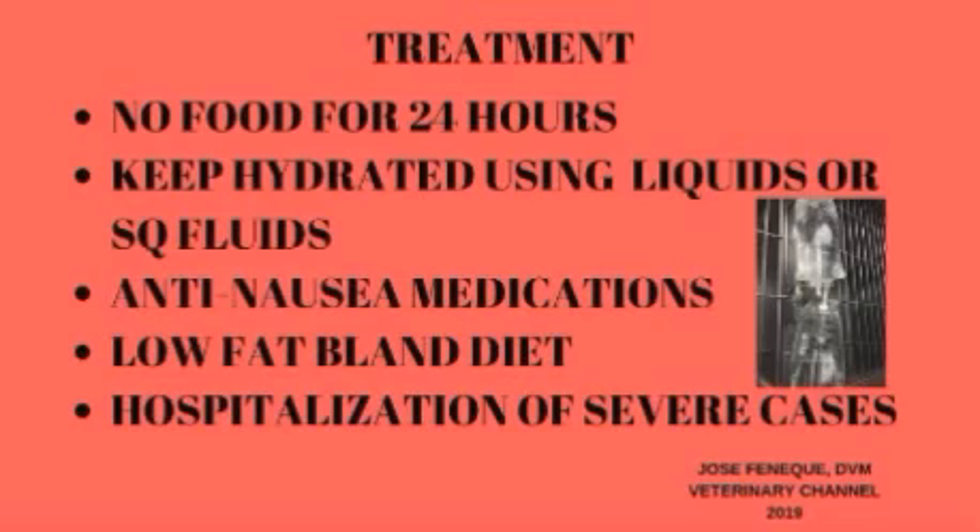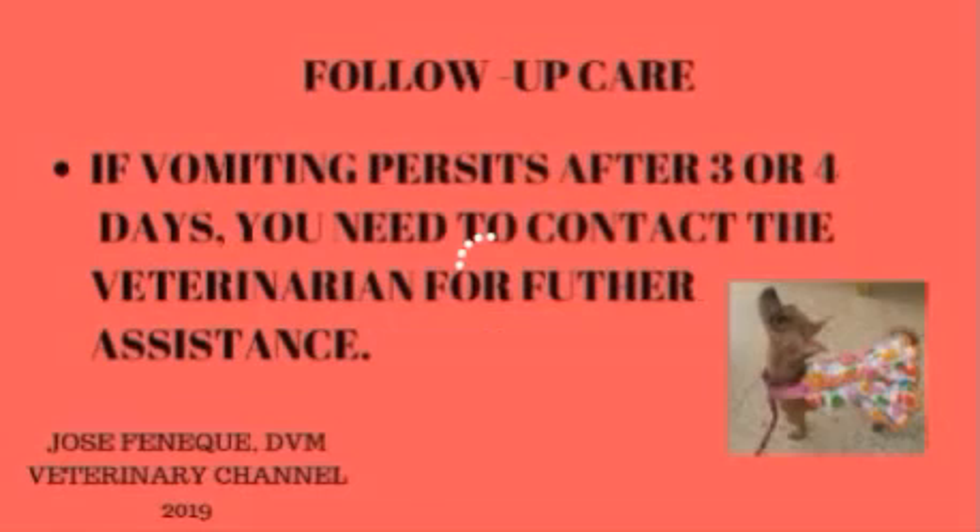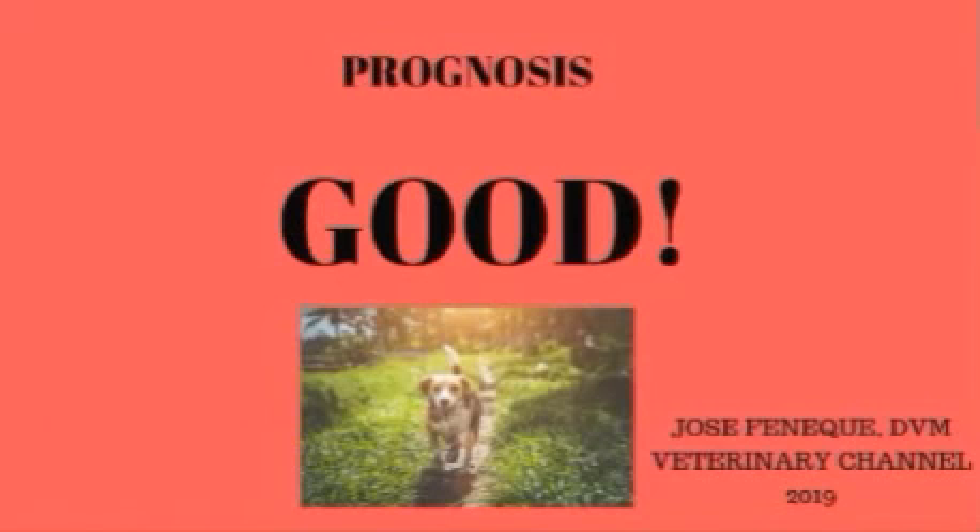If all clinical signs resolve within 24 to 48 hours, as most cases of acute gastritis do, there may be no need for a specific follow-up veterinary appointment. If vomiting has not stopped completely within 3-4 days, if your dog becomes increasingly lethargic and has no appetite, if vomiting becomes more frequent and no liquids are kept down, or if blood is seen in the vomited material, you need to contact your veterinarian for further assistance. The prognosis for recovery from acute gastritis is good, with most patients showing complete recovery and return to normal within 3-4 days.